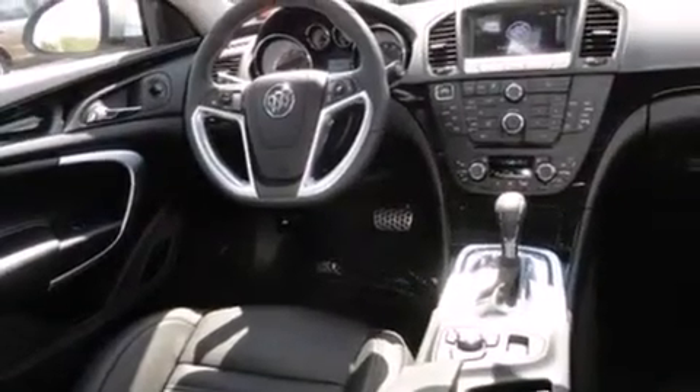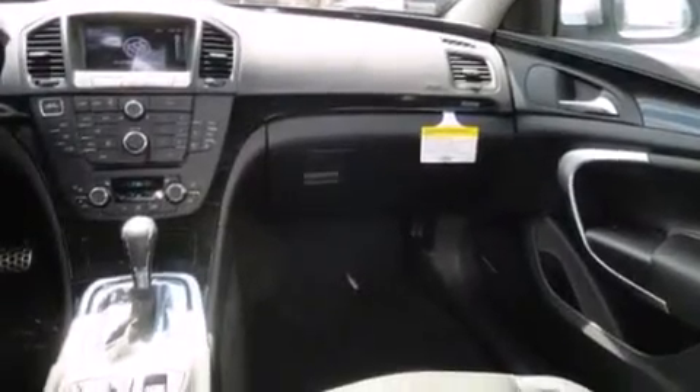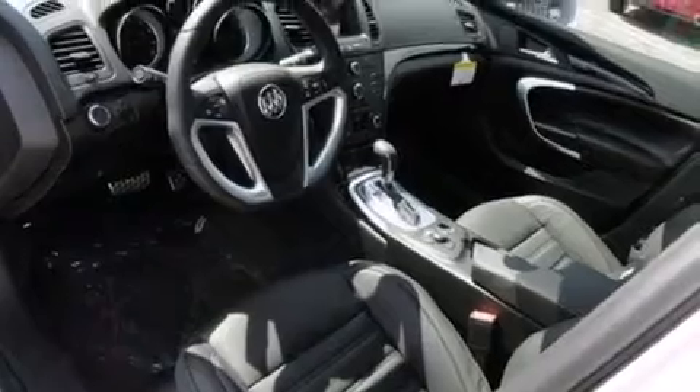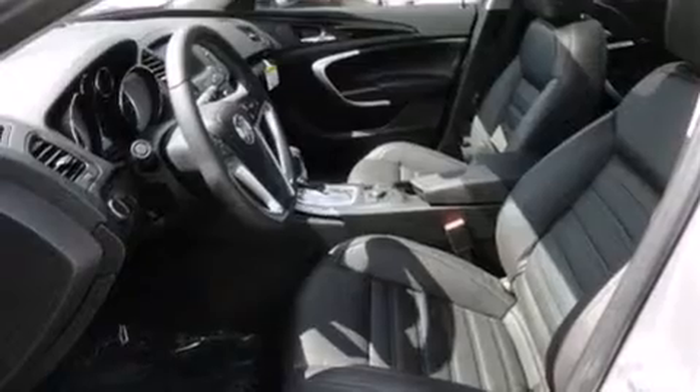The following features are also included: air conditioning with automatic climate control, cruise control, full power accessories, side curtain airbags, an anti-lock braking system, and leather seats that provide great support and create an overall luxurious feel.